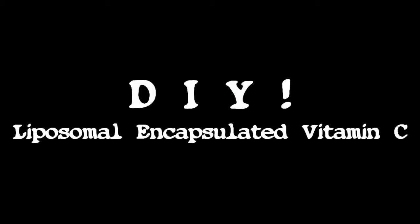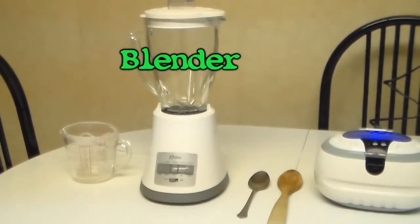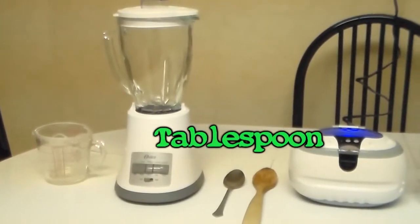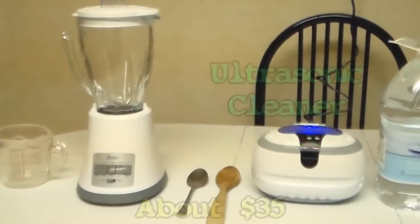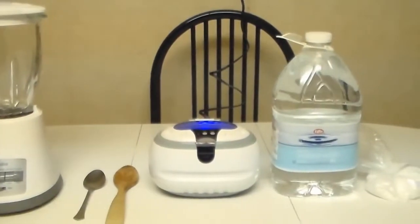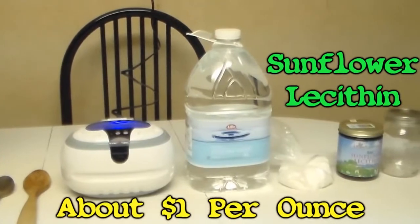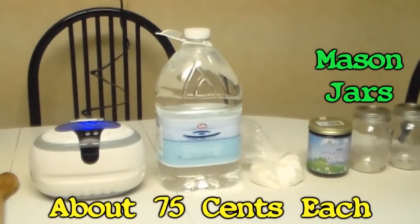Here's one way to make your own liposomal encapsulated vitamin C. You'll need a measuring cup, a blender, a tablespoon, a wooden spoon, an ultrasonic cleaner, distilled water, ascorbic acid powder, soy or sunflower lecithin, and mason jars.